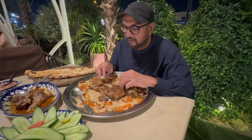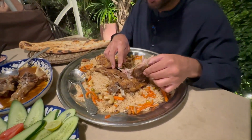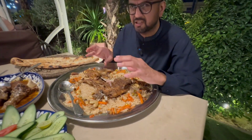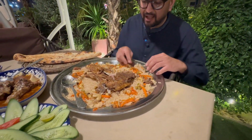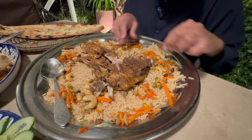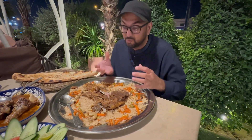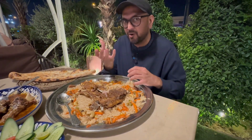The ribs are so tender and really juicy — they're just falling apart without any effort. They're not very spicy, just a little bit salty. The rice has carrots and various nuts in it, and if you get everything together in one bite it's a little bit sweet. So it's like a sweet, spicy, and salty combination all in one bite.